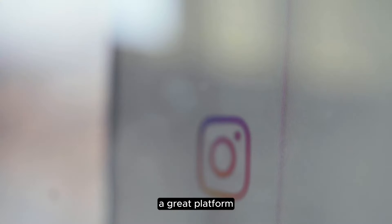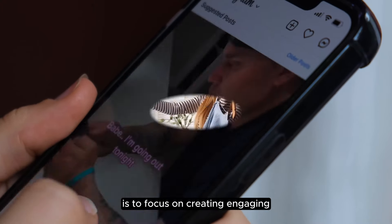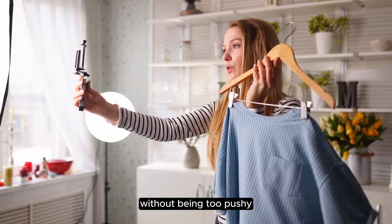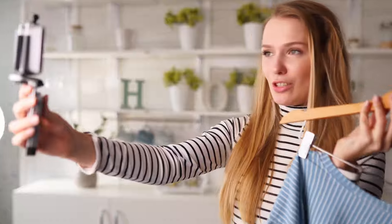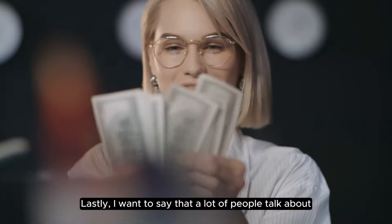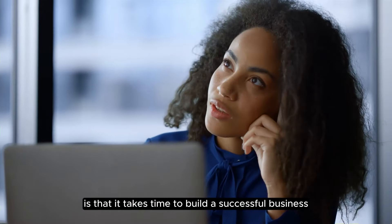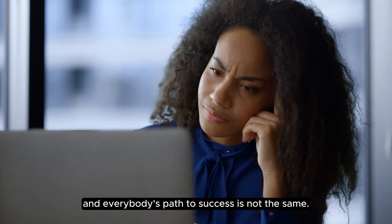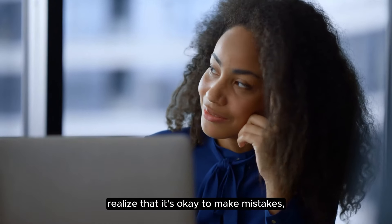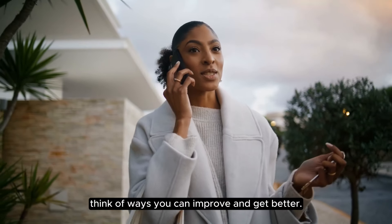Instagram is still a great platform for online boutique owners to advertise products. The key to marketing on Instagram is to focus on creating engaging reel videos that show your items in action. You want to sell without being too pushy by educating your customers about your products, which will help them decide to purchase from your boutique. A lot of people talk about how their business blew up fast, but the reality is that it takes time to build a successful business and everybody's path to success is not the same. So make sure to enjoy your journey, realize that it's okay to make mistakes, and don't give up on your dream of owning a boutique. When times get tough, think of ways you can improve and get better.